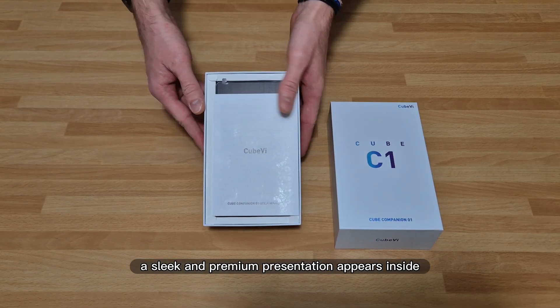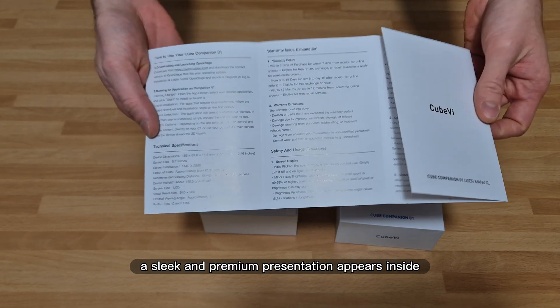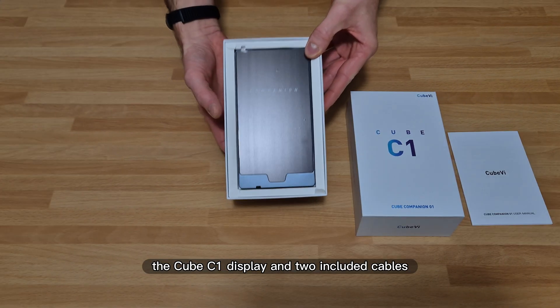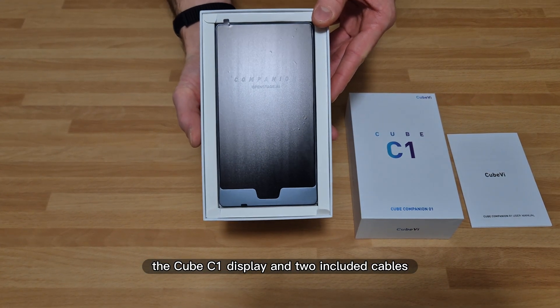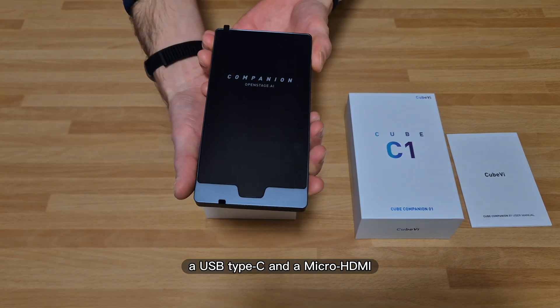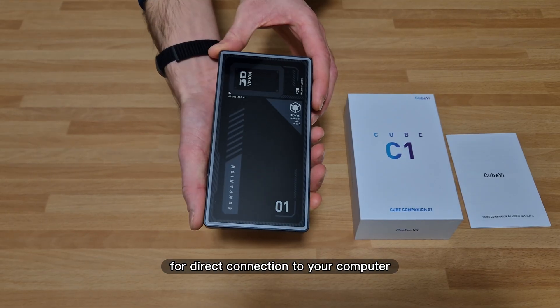As soon as the box is opened, a sleek and premium presentation appears. Inside, there's the user manual, the Cube C1 display, and two included cables — a USB Type-C and a micro HDMI for direct connection to your computer.